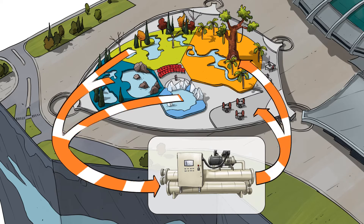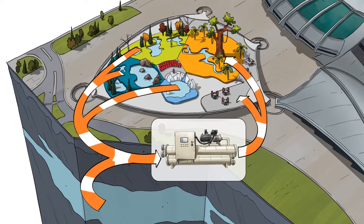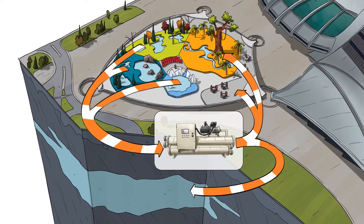When heat recovery isn't enough to meet the heating demand, the open-loop geothermal system is able to compensate. In the summer, when the heat recovery generates excess heat, the open-loop geothermal system stores the excess heat in the underground lake, which will be available for the next winter.